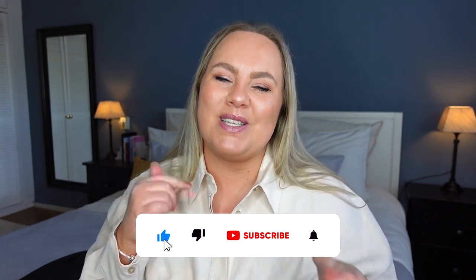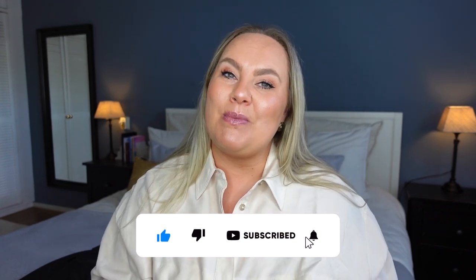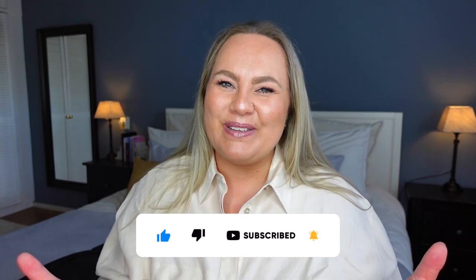All right, everyone, that was it. I hope you enjoyed it or that it was helpful — that I was able to show you some things about the bag that you were interested in. If it was, let me know by giving me a thumbs up, and don't forget to subscribe down below if you want to see more of me and my videos in the future. Have a great day — see you next time, bye!